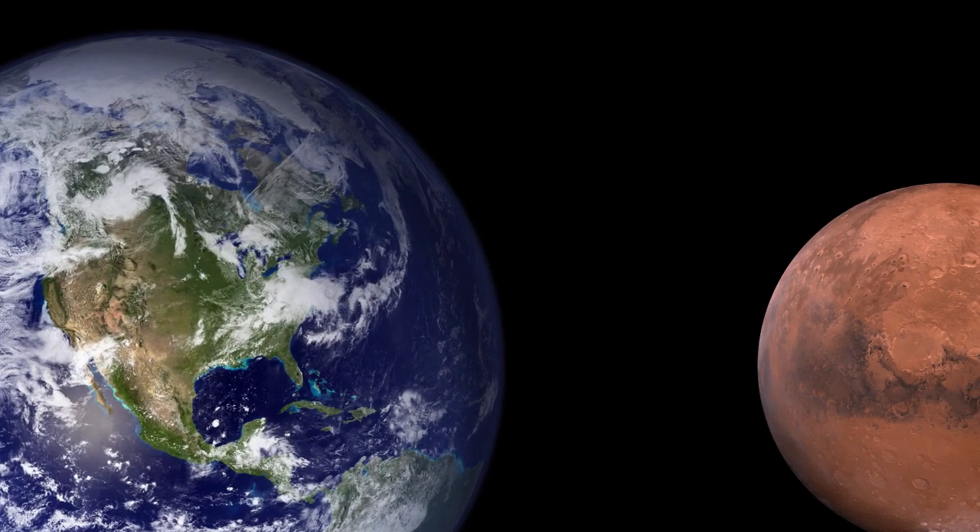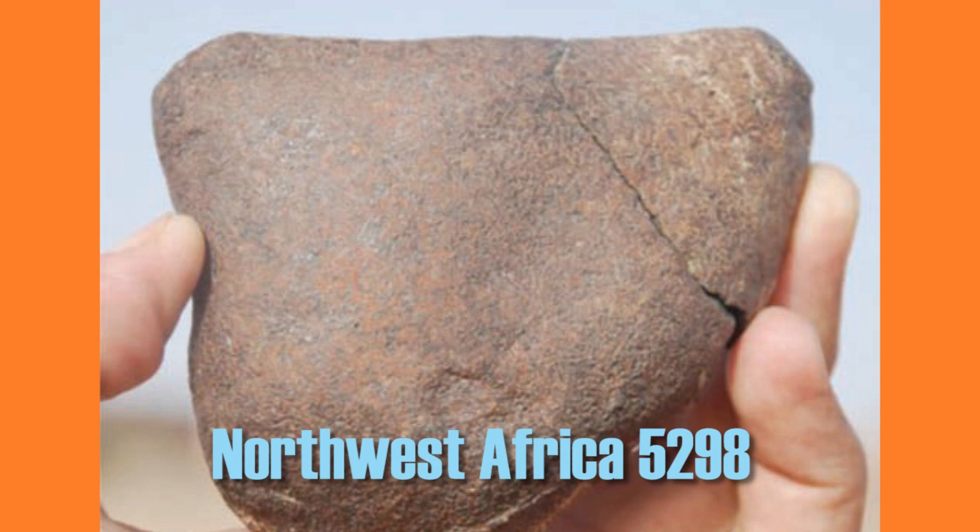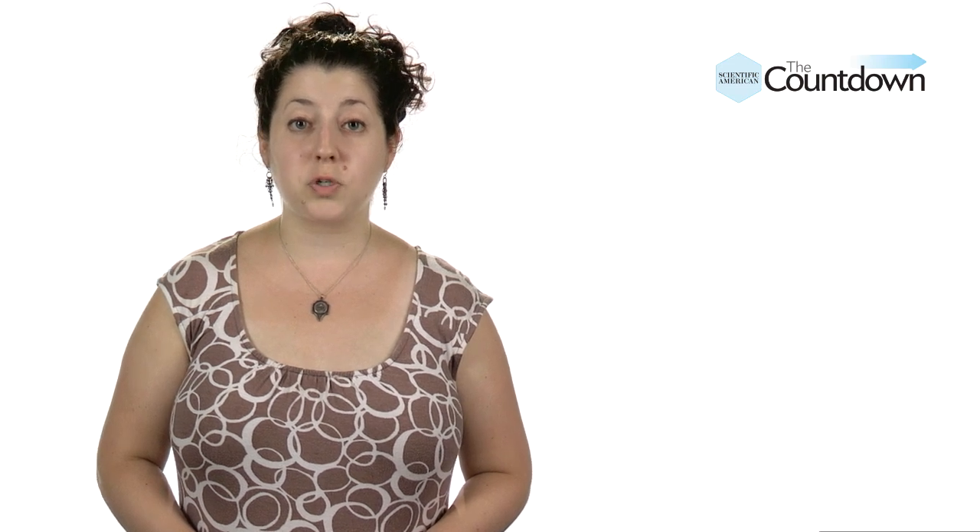Our planet has plenty of meteorites that originated on Mars. These samples of the Martian crust can tell us a lot about our neighboring planet, but we still can't figure out how old they are — estimates of the meteorites' ages have differed by billions of years. According to a study in Nature, there's a new solution. Scientists examined the Martian meteorite known as Northwest Africa 5298, and it turns out the space rock contains evidence of a melting event that occurred on Mars four billion years ago.